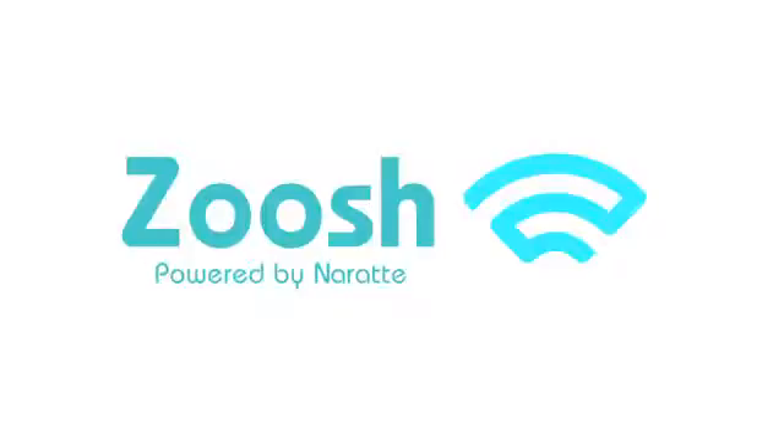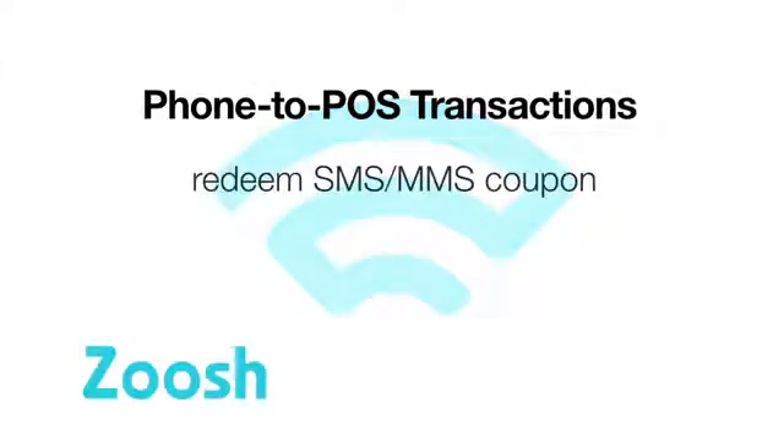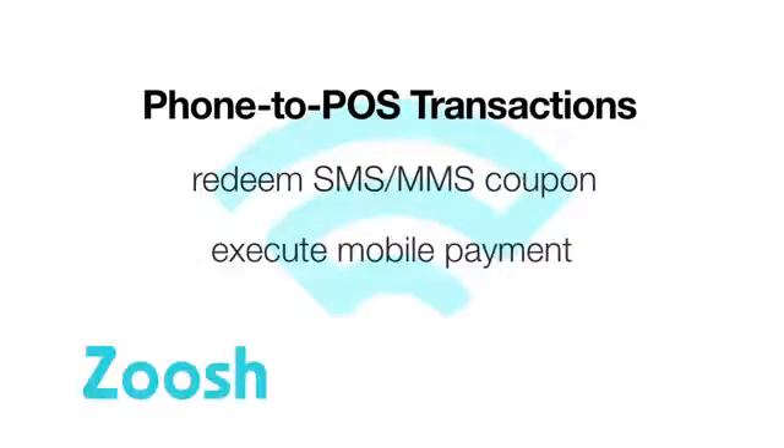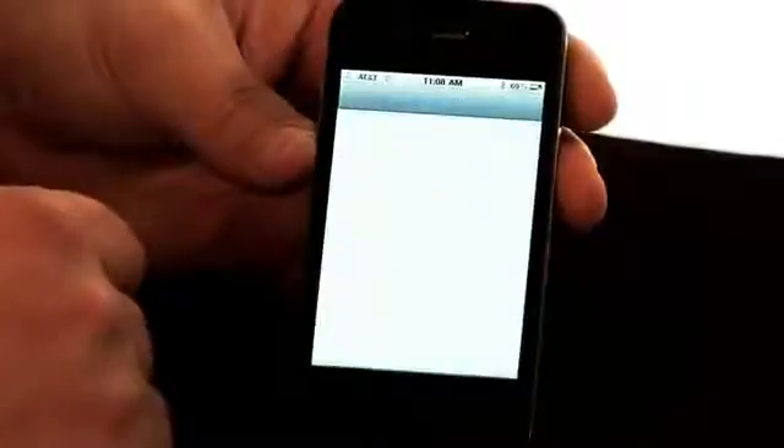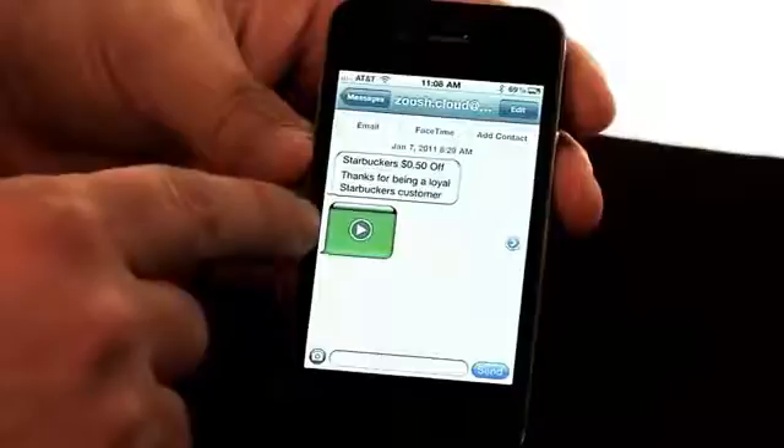So let's see Zoosh in action. Our demo will show two examples of how a customer would use Zoosh during a visit to the POS. One, the user will redeem a multimedia coupon sent via MMS. And two, the user will follow up with a mobile payment from their in-store app. Here we see the user received a multimedia coupon for 50 cents off at their favorite coffeehouse, Starbuckers.